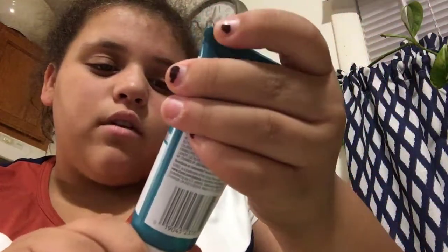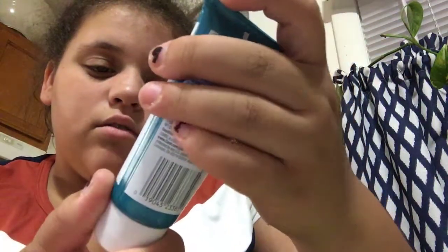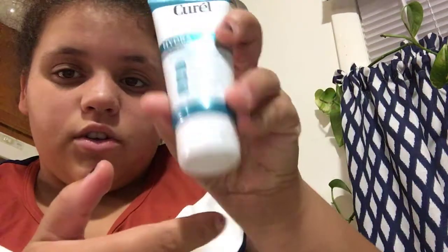This is Kiro Hydrotherapy Wet Skin Moisturizer. After you take a shower, you just put it on your skin.